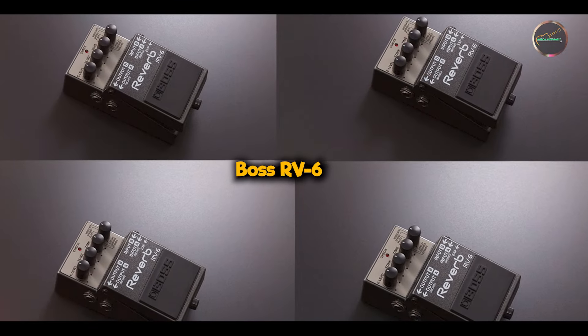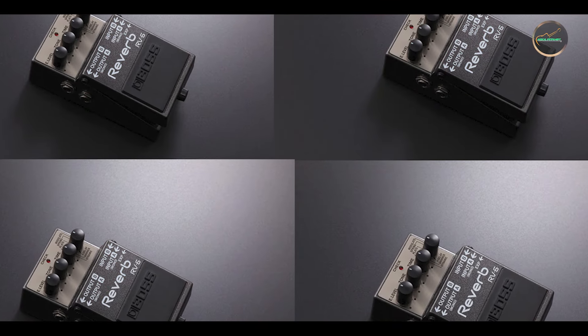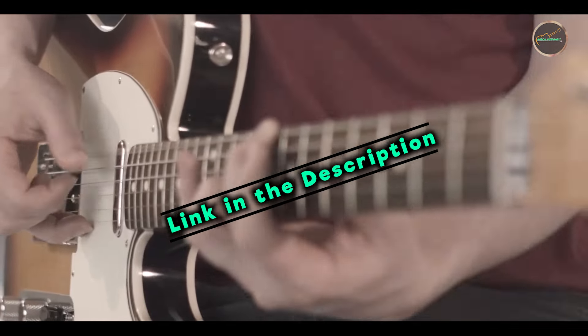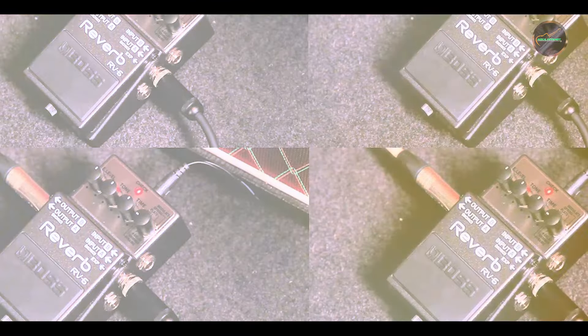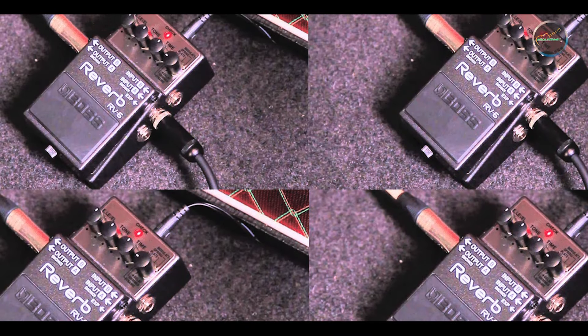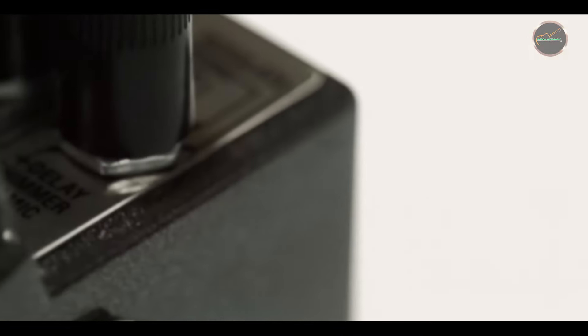In the second spot, we have the Boss RV-6. The Boss RV-6 is a versatile and compact reverb pedal known for its high-quality effects and user-friendly design. It's perfect for musicians who need a reliable, all-in-one reverb solution that can deliver everything from subtle enhancements to dramatic soundscapes. The RV-6 offers a range of reverb modes to suit various musical contexts.